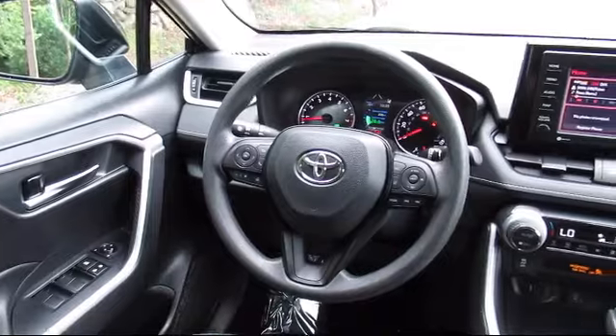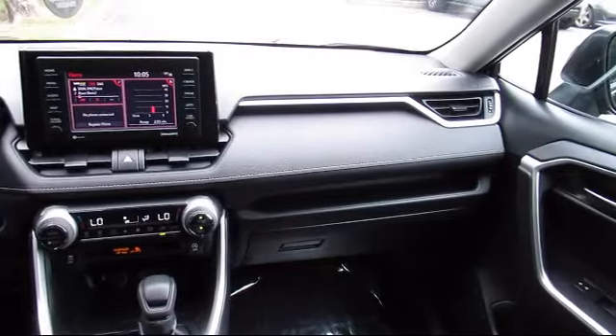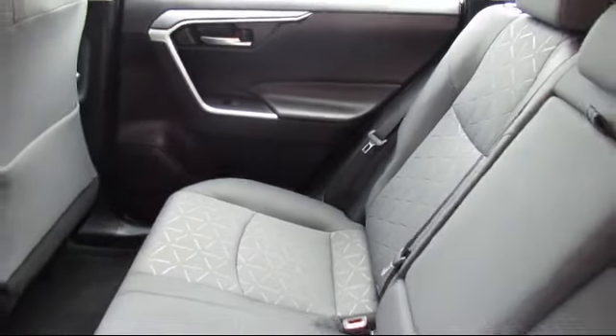You also get a 7-year, 100,000-mile limited powertrain warranty from the date of Toyota certified used vehicle purchase. Additional benefits include one-year roadside assistance, Carfax vehicle history report, and more.